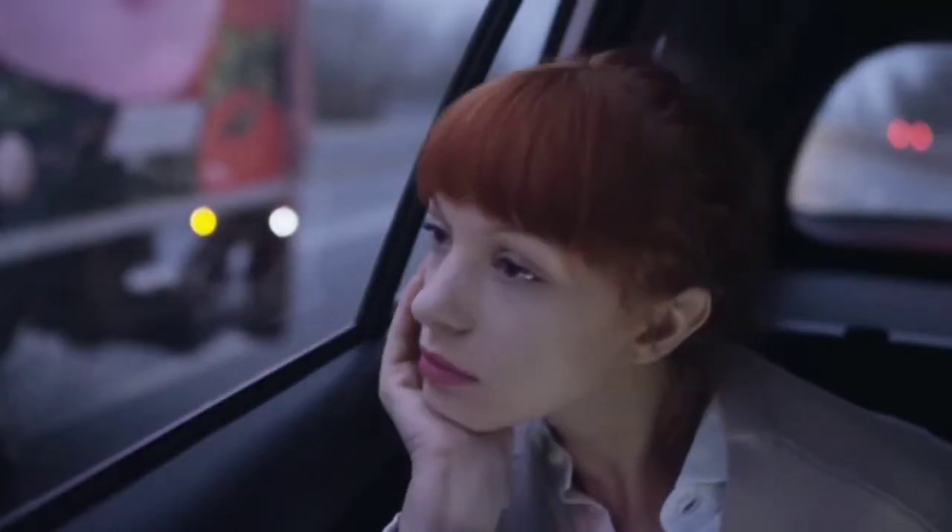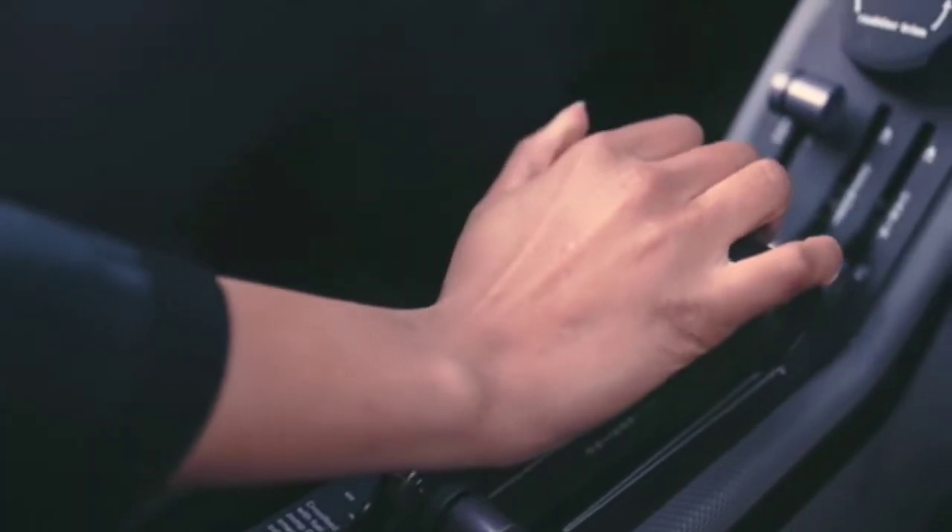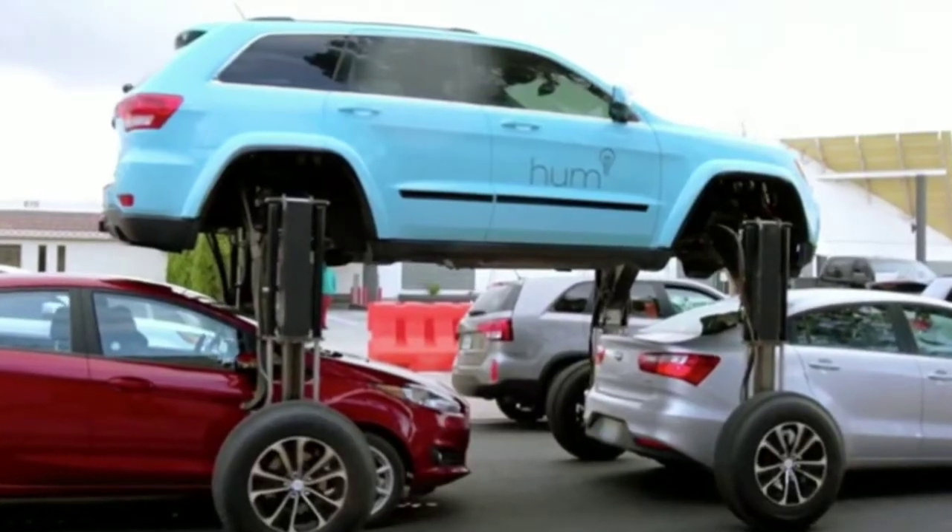Just imagine not needing to sigh languidly at yet another traffic jam, and simply switching a toggle switch to go, so to speak, to the second story. Imagine the look on the other drivers' faces, twisted with amazement. Out of the way, insects!